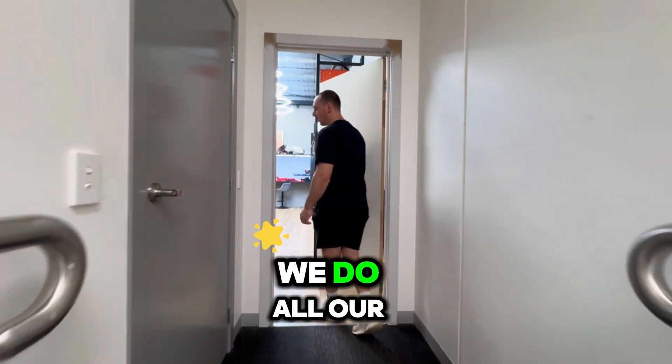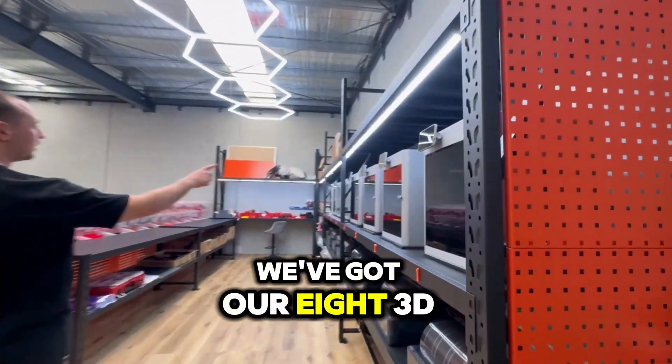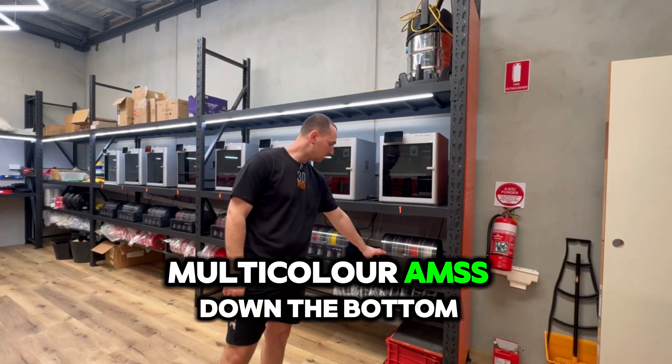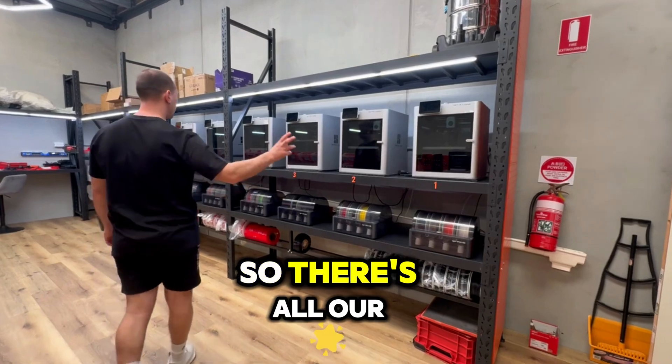So this is where we do all our 3D printing. As you can see, we've got our eight 3D printers going — the Bambu X1 Carbons. We've got all the multicolor AMS's down the bottom and then our filament rack underneath. So there's all our printers going.